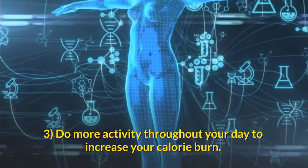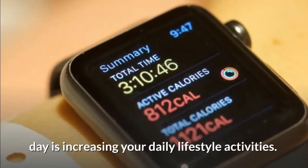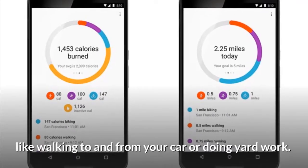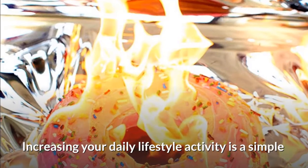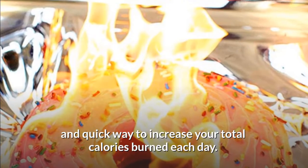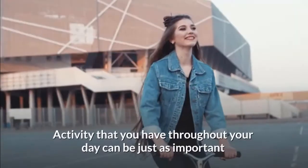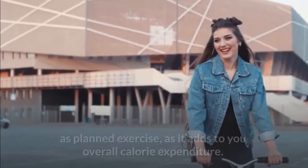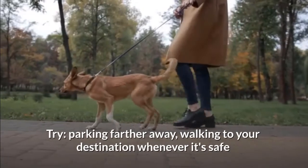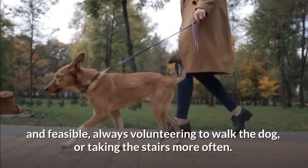Do more activity throughout your day to increase your calorie burn. Increasing your daily lifestyle activities — things you do in your typical day already, like walking to and from your car or doing yard work — is a simple and quick way to increase your total calories burned each day. Think about your entire day and find areas where you can move more. Try parking farther away, walking to your destination whenever safe and feasible, or always volunteering to walk the dog or take the stairs more often.